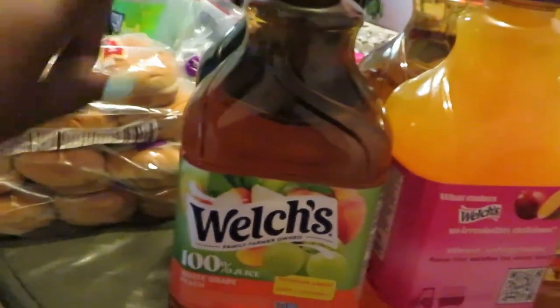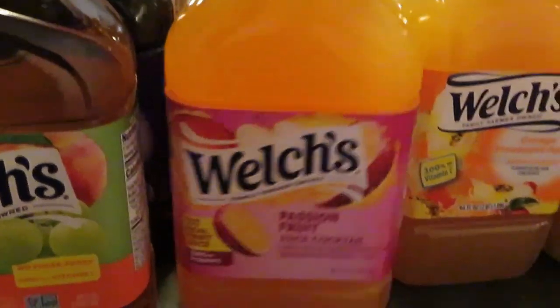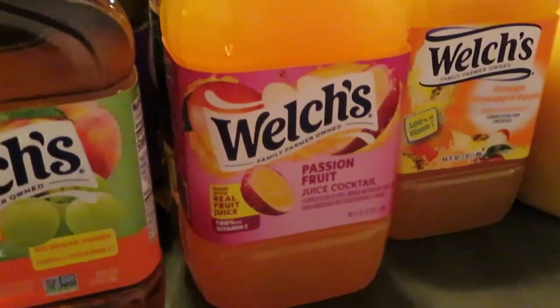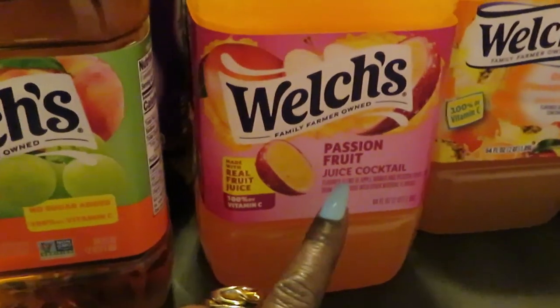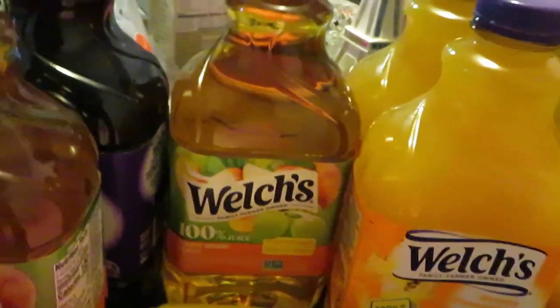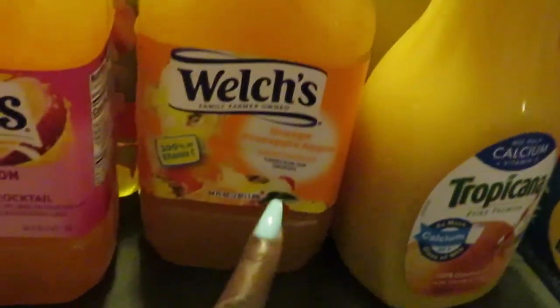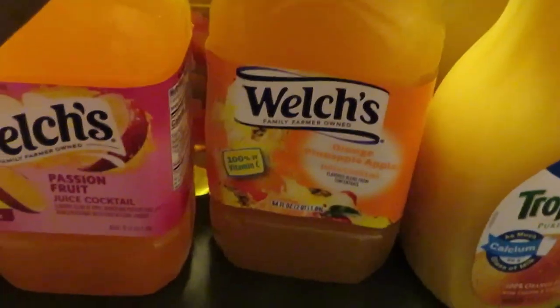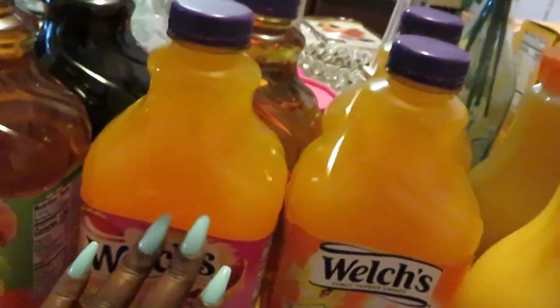Welch's is BOGO this week, so I got the white grape peach and concord grape — I love that, it reminds me of Sunday morning communion. I grew up on that. I also got passion fruit juice, another white grape peach, and the orange pineapple apple — I got two of those.